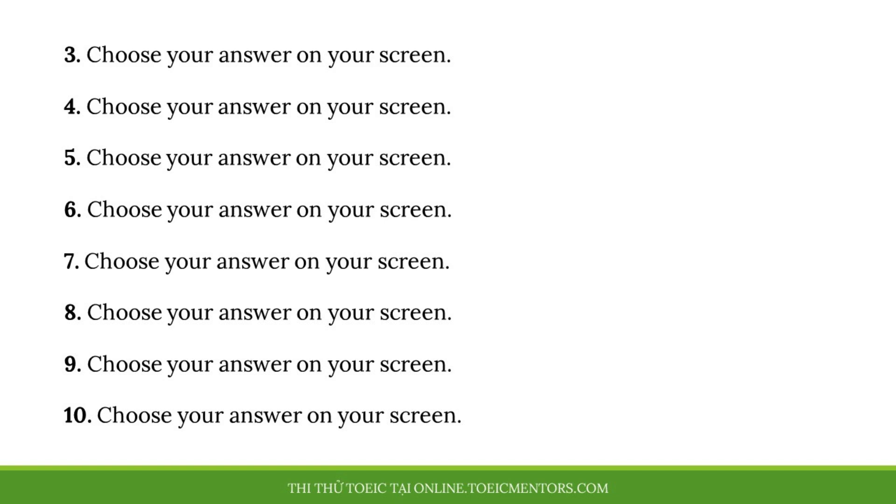Number seven. The weather has been so unpredictable lately. A. I'll call you later. B. I didn't predict that. C. Yes, I never know if I'll need an umbrella.